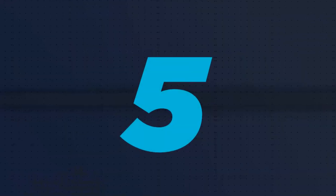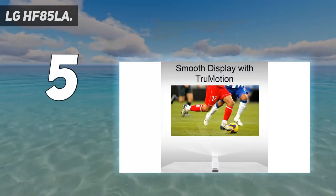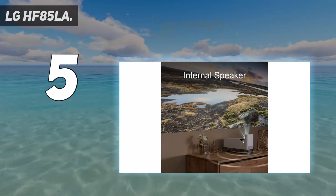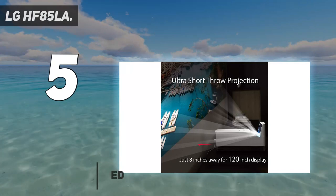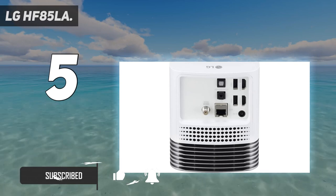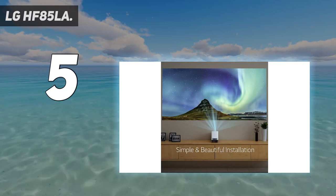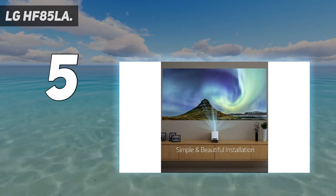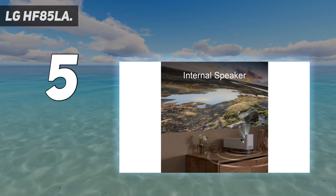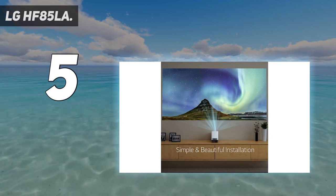Starting at number 5: the LG HF85LA. For those on a tight budget, the LG HF85LA is a great option for a laser projector. It is a fantastic value for the money because it has excellent features and performance. Its components are pre-installed, making setup and operation simple, and its standby mode eliminates data loss concerns. With a brightness of 1500 ANSI lumens, it is ideal for any home theater setup.